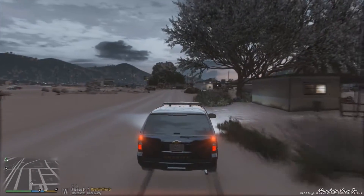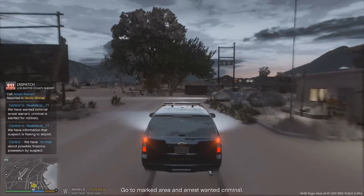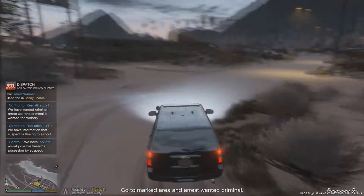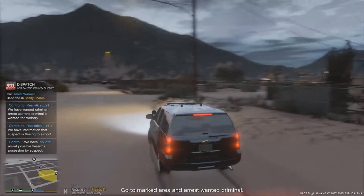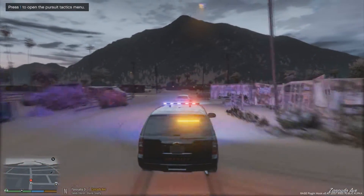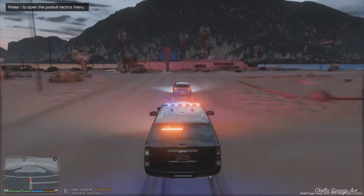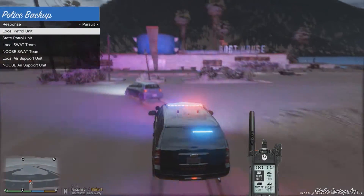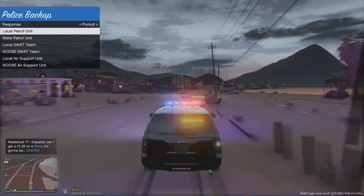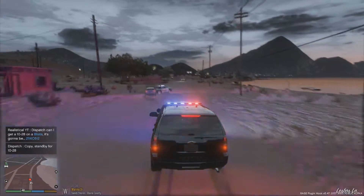We've got a 148 on Zancudo Avenue. We're getting reports of an arrest warrant over the radio — the criminal is wanted for robbery. He is fleeing to the airport apparently, so we are stepping up code three. This vehicle description matches what we were given from dispatch, so we're engaging. He is not stopping for us so we're going to call an additional unit to help us out.